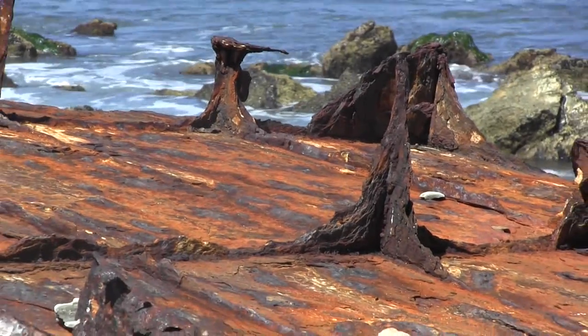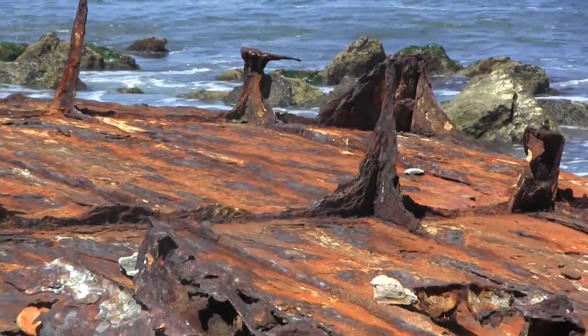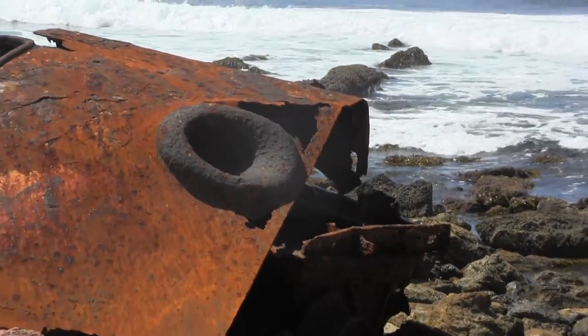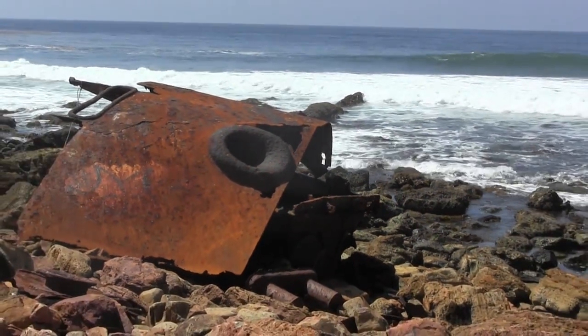The crane isn't the only huge piece to see, though. Make sure you walk around and explore the massive remains of the hull of the ship too. This part kind of looks like a fish, if you use your imagination a bit, that is.